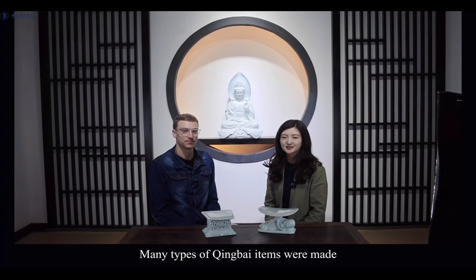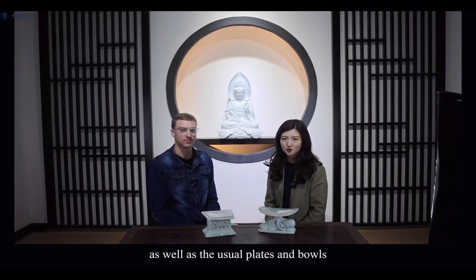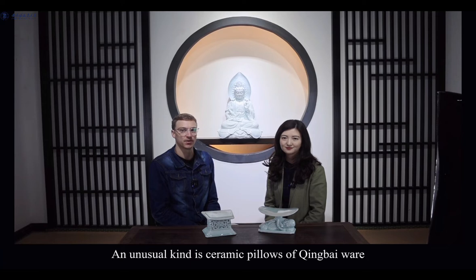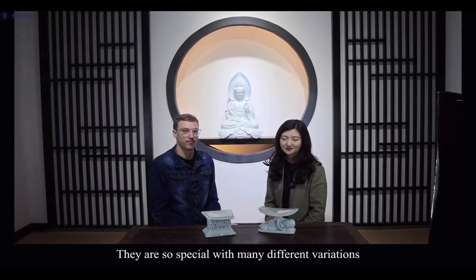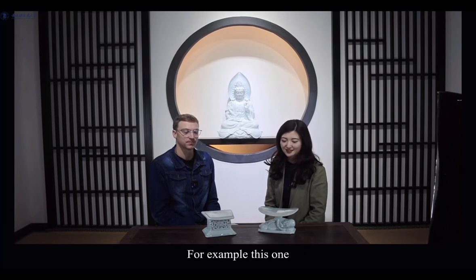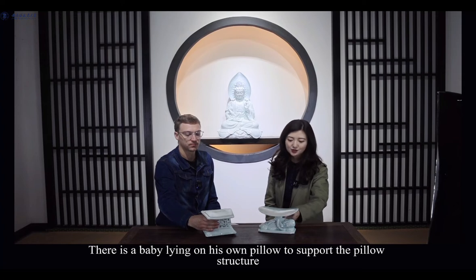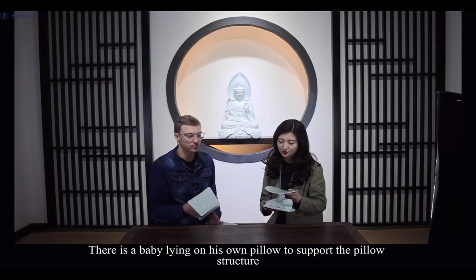Yes, many types of chingbai items were made, as well as the usual plates and bowls. There were tippers and small round lidded boxes, usually for cosmetics. An unusual kind is ceramic pillows of chingbai ware. They are so special with many different variations. For example, this one — there is a baby lying on his own pillow to support the pillow structure.